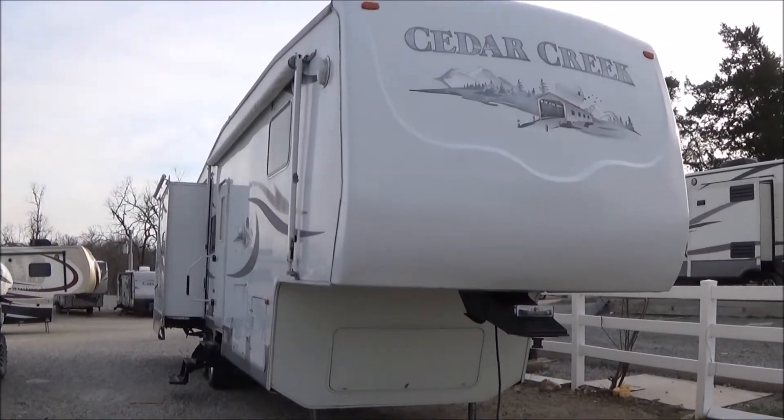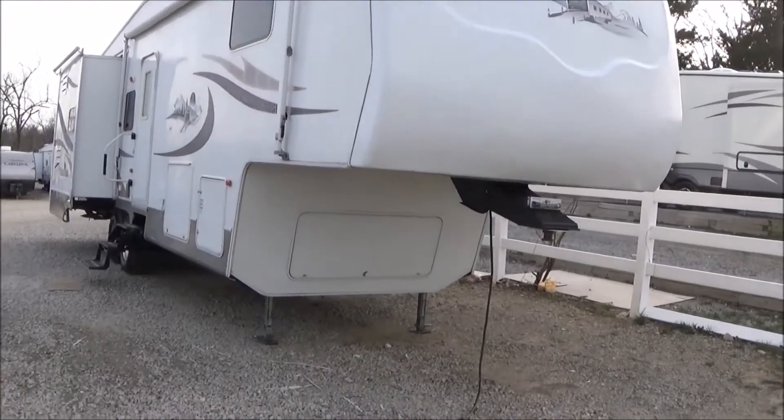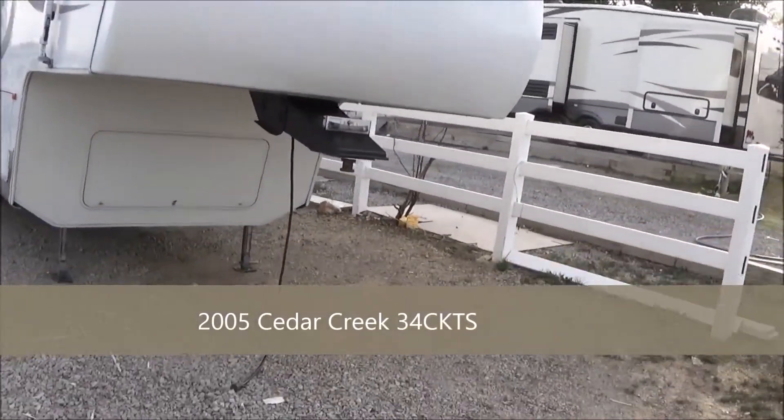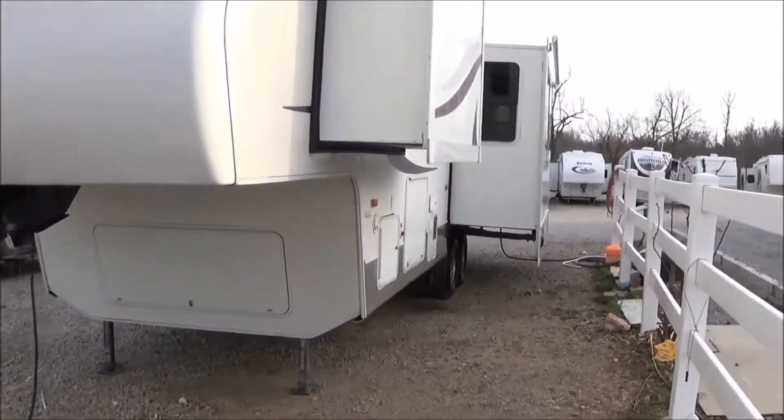Good afternoon. My name is Dave Chamberlain with Great Escapes RV Center. Looking at a very nice 2005 Cedar Creek 34 CKTS. Pretty nice unit here. This is a nice residential quality full-time unit.